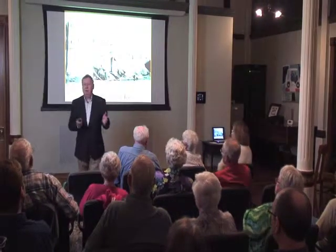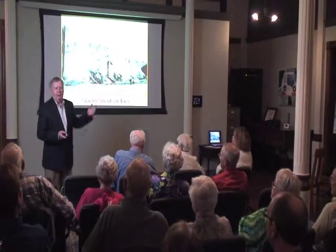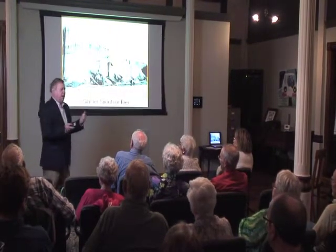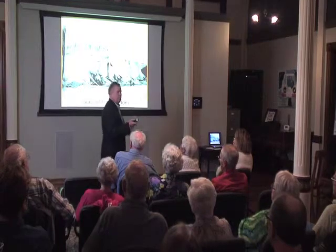As we go through this, if you have a question, please ask. I have no script. The photos are what I'm going to talk about, and I welcome your questions as we go through it.